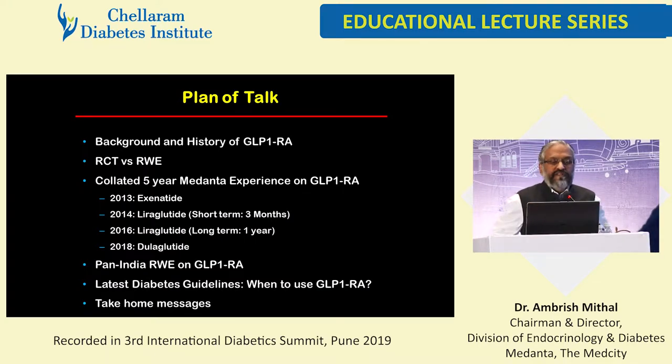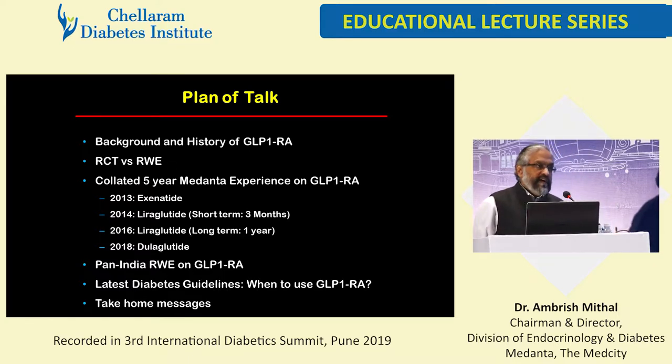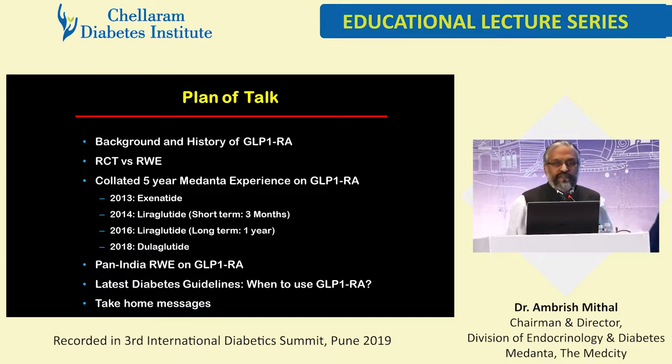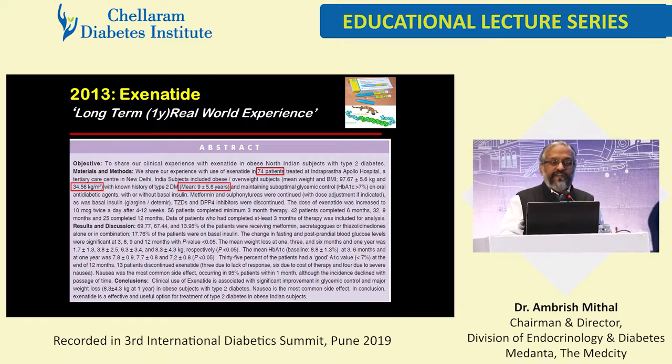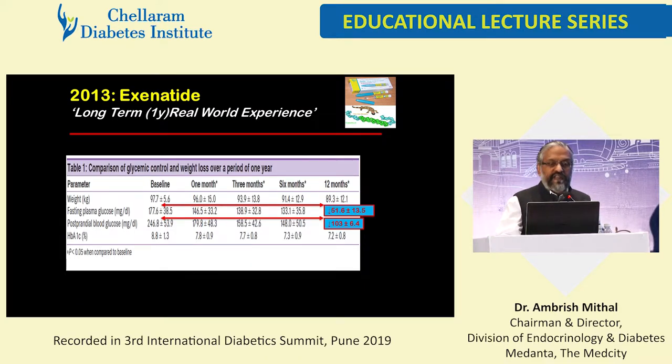Let's look at our initial experience. This data is from Apollo and Medanta. When we looked at exenatide data in obese North Indian patients with type 2 diabetes, there were 74 patients in this — mean BMI was 34.56. We used it in really obese patients at that point; it was a new molecule, so we were cautious and selected patients very likely to benefit. We actually found significant weight loss and improvement in glycemic control.